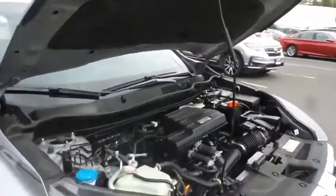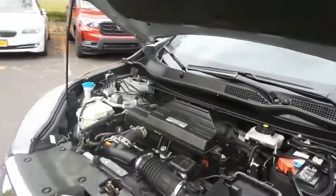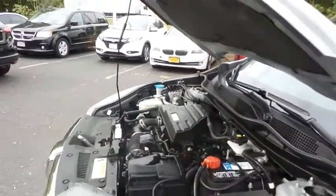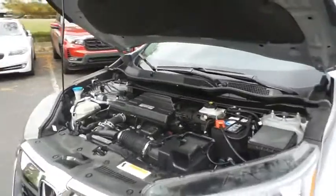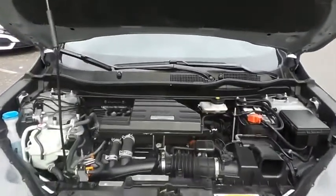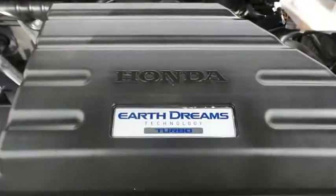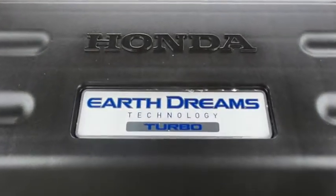The Honda 16-valve dual-overhead cam turbocharged 1.5-liter I-VTEC four-cylinder engine has plenty of power. This CR-V is a blast to drive, and equipped with the Econ Button and Earth Dreams technology, it gets an outstanding 33 miles per gallon on the highway.